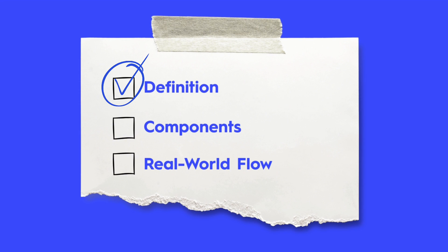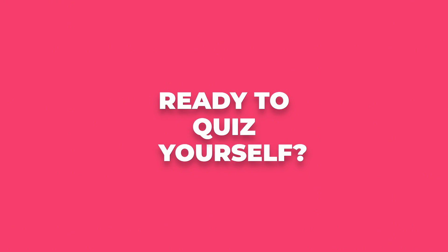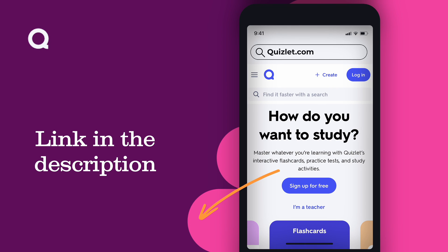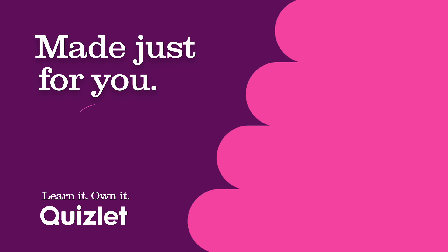To recap, an information system pairs people, tech, and processes. It rests on five key components, and its success hinges on the needs of every stakeholder. Ready to quiz yourself? Check out the link in the description where you'll find Quizlet content made just for you.